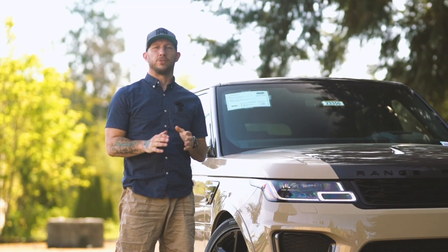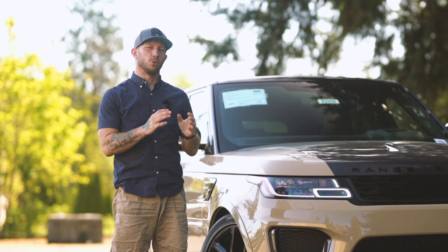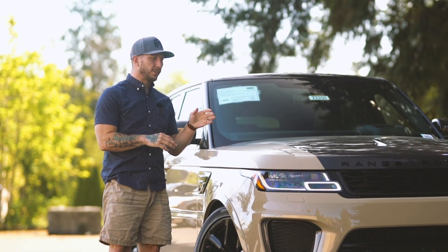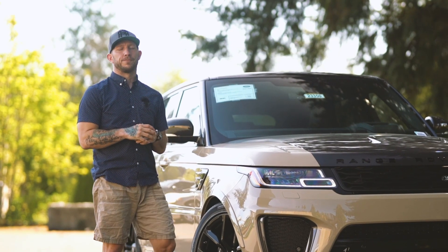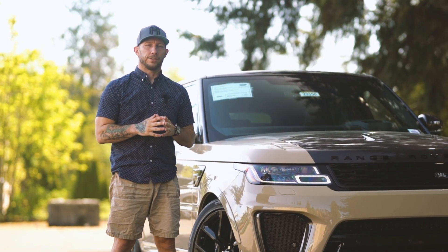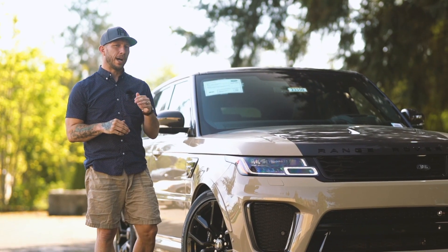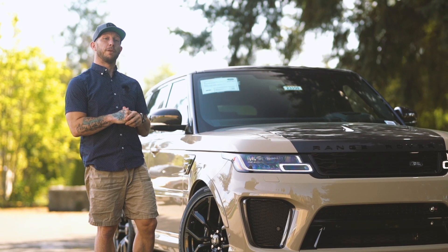Hi everybody, Will here from Land Rover Seattle. I got something cool to show you guys. What we have here is the Range Rover Sport SVR Evergreen Edition. What is the Evergreen Edition? I know you've heard of the SVR Sport, but this is a special one that was commissioned by Land Rover Seattle and Land Rover Bellevue.